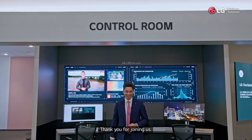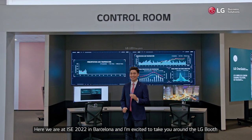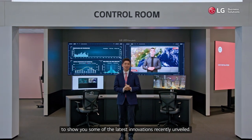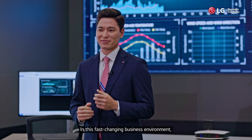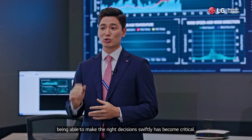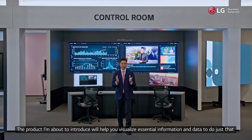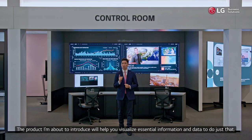Hello everyone, thank you for joining us. Here we are at ISC 2022 in Barcelona and I'm excited to take you around the LG booth to show you some of the latest innovations recently unveiled. In this fast-changing business environment, being able to make the right decisions swiftly has become critical. The product I'm about to introduce will help you visualize essential information and data to do just that.